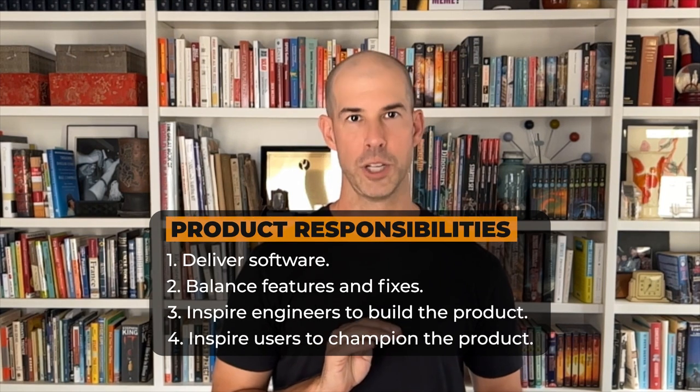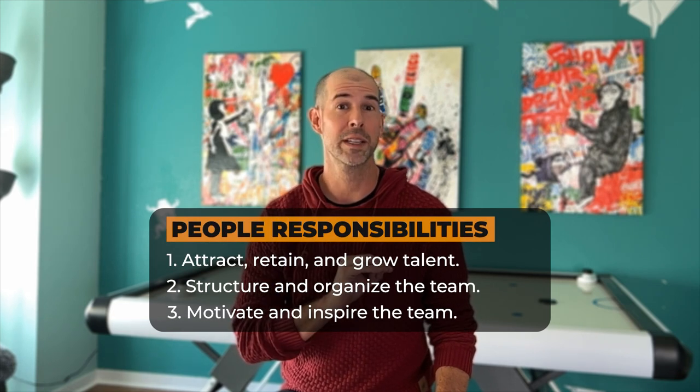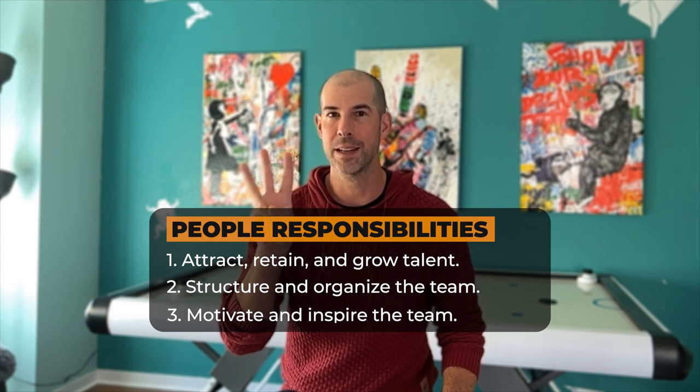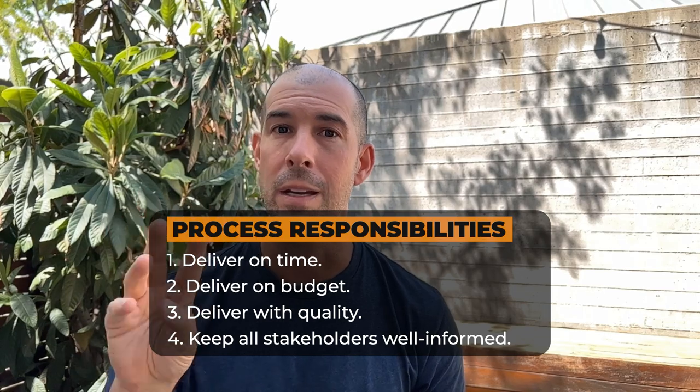To do that, you've got to tackle 11 responsibilities. First up, product responsibilities — four with respect to technology: deliver software, balance features and fixes, inspire engineers to build the product, inspire users to champion the product. Next up, people responsibilities — three of them with respect to your team: attract, retain, and grow talent; structure and organize the team; motivate and inspire the team. Finally, process responsibilities — four with respect to getting things done: deliver on time, deliver on budget, deliver with quality, and keep all stakeholders well-informed. This is why your engineering management role exists — to take on these challenges and build the machine that builds the product.